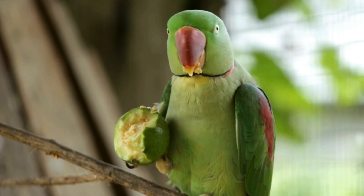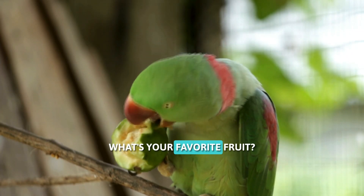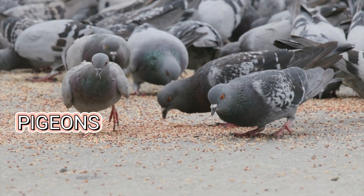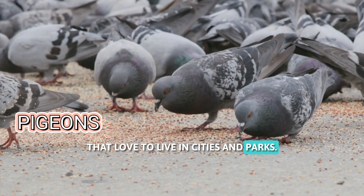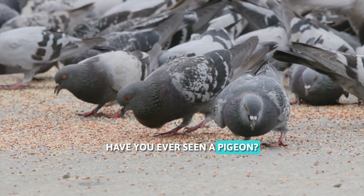Great job. Parrots love eating fruits and nuts. What's your favorite fruit? These are pigeons. Pigeons are friendly birds that love to live in cities and parks. They can fly fast. Have you ever seen a pigeon?